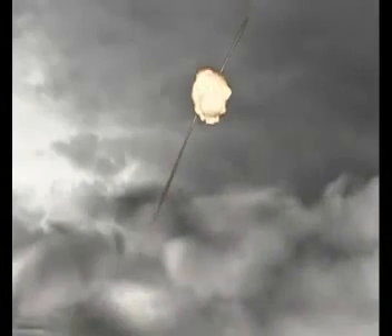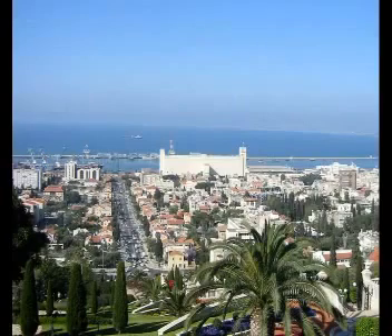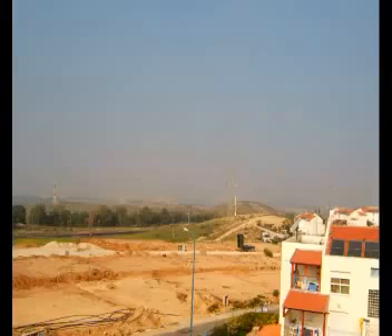Iron Dome can handle multiple threats and concentrated salvos simultaneously and efficiently. A single launcher is capable of protecting a medium-sized city, such as Greater Haifa, or about 15 times the area of a small town.